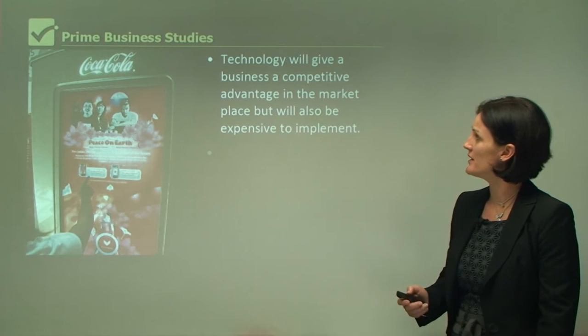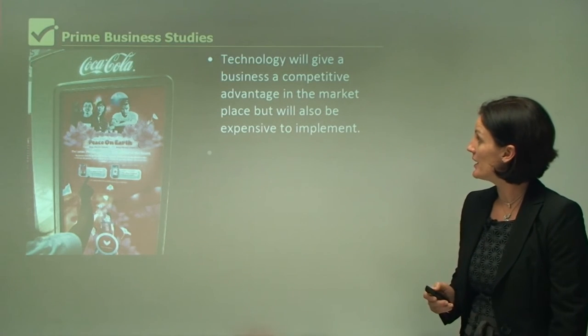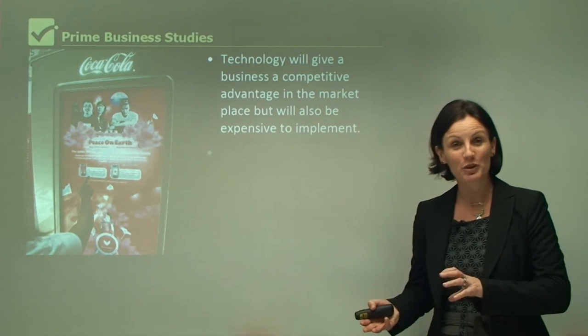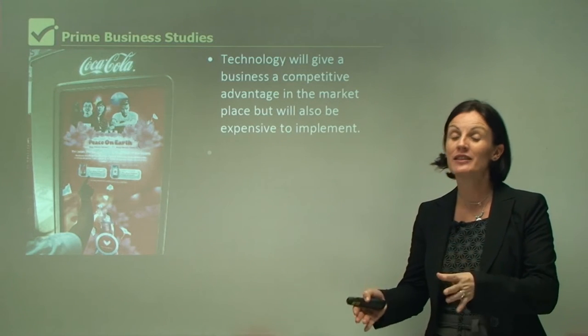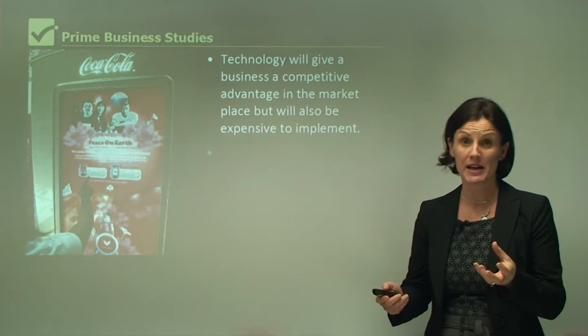Technology will give a business a competitive advantage in the marketplace, but will also be expensive to implement. It's a little off-putting for businesses because they are aware that technology may mean that they will get more sales, but it's a huge investment of money.